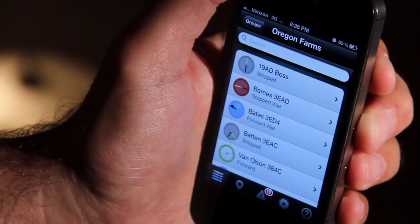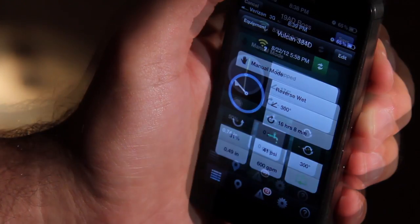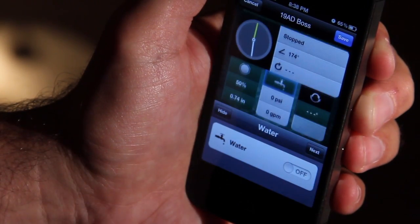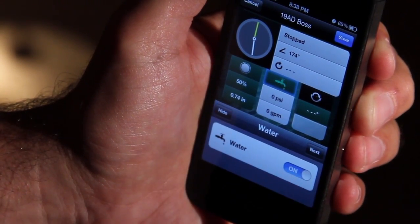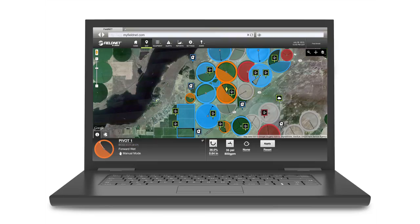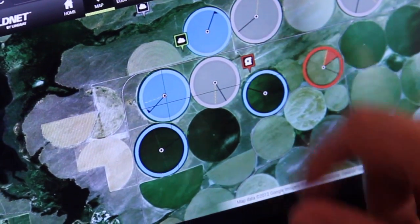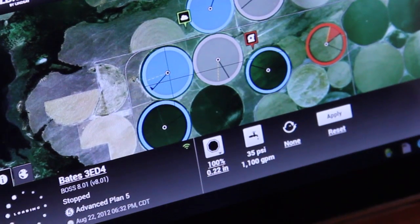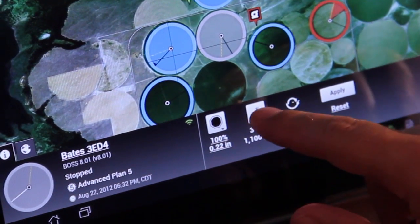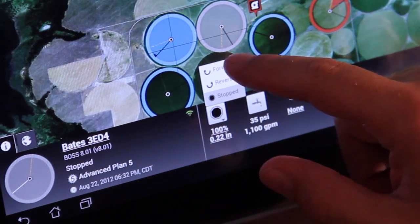Easily find a pivot, pump, or predefined group of equipment in the equipment view. See how quick and easy it is to make adjustments with the touch of a finger. One of FieldNet's most innovative features is the quick tray — the patent pending slide-out control appears on demand, so you can easily manage functions without ever leaving the map view. You can instantly control any of your pivots or laterals.